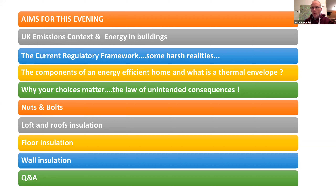I'm going to introduce the context for the conversation this evening by briefly looking at the UK emissions context, regulatory frameworks in terms of how insulation and building comfort is regulated in the UK. I'll then talk about what makes an energy efficient building, unintended and intended consequences, and touch briefly on nuts and bolts — the various insulation elements in a building — with sketch drawings and photographs, and then hopefully wrap up with Q&A.